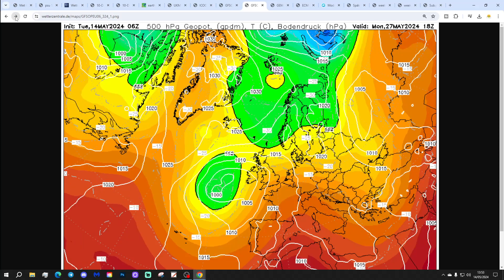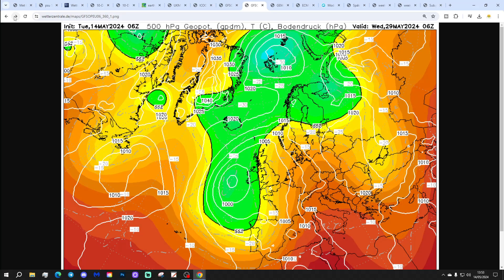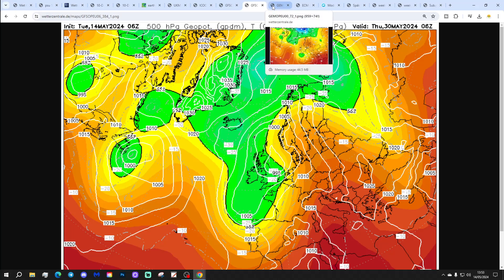On into the extended range, the GFS 6z starts setting up low pressure down to our south-west again as we go into the bank holiday weekend. So, nowhere near as settled for the bank holiday weekend on this GFS run — increasingly unsettled as we move through to the final stages of May, with low pressure really taking over big time by the end of the month. Going from showery to wet conditions through the bank holiday weekend and up to month's end.